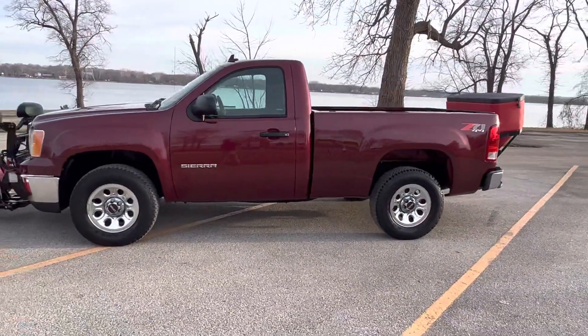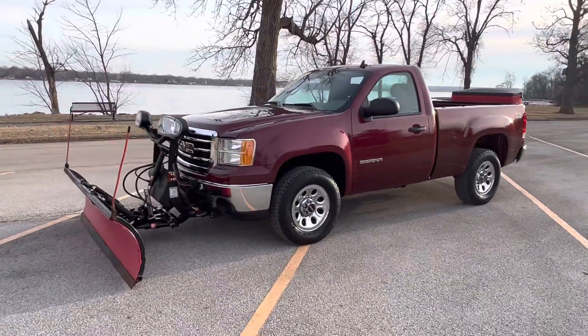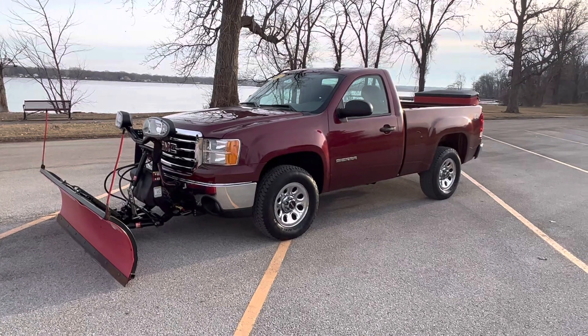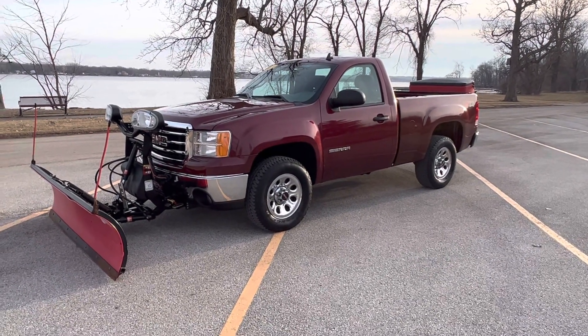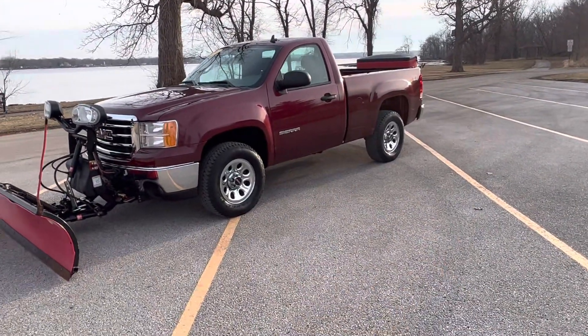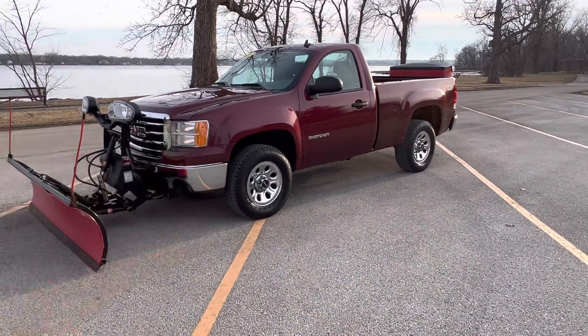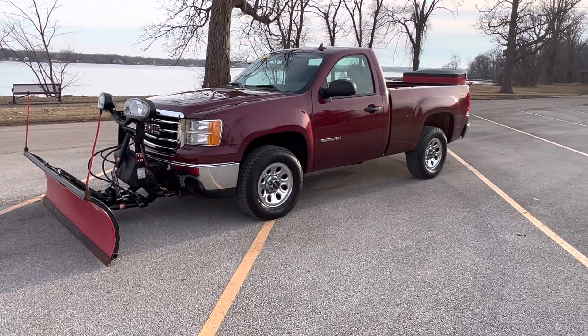Here comes the best part — the price. 2013, 38,000 original miles, comes with the plow, comes with the spreader, 5.3 V8 under that hood. $25,995. Only at Teal Truck Center, guys.